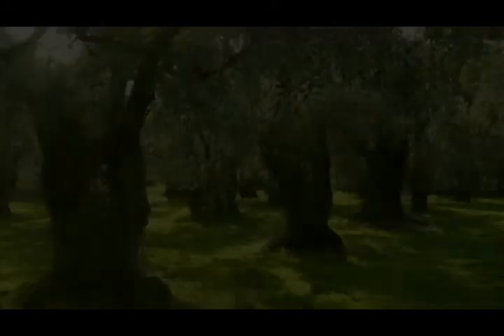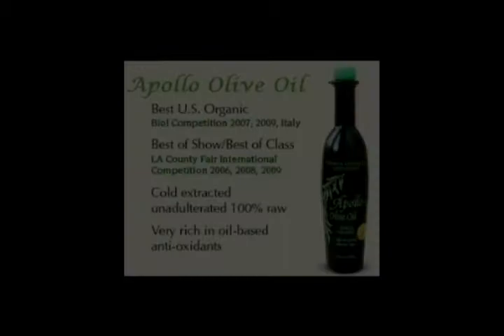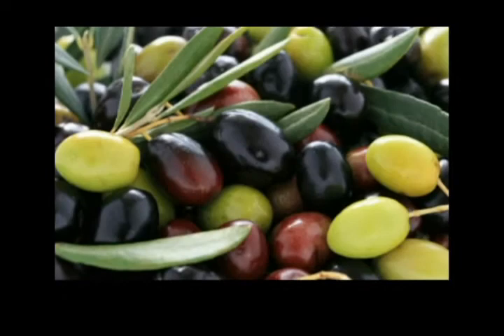Sweet and buttery, or fruity, bitter, and pungent — bring the taste of Italy right to your dining room table. Apollo Olive Oil has been producing some of the world's best extra virgin olive oil right here in Northern California. Their raw, unaltered olive oil, farmed without the use of chemicals or synthetic fertilizers, has been winning awards the world over.